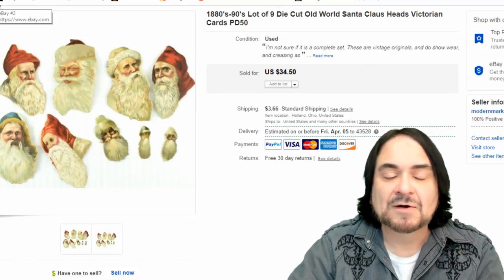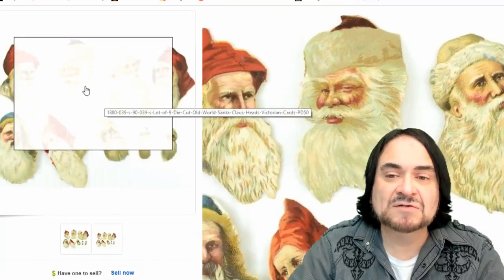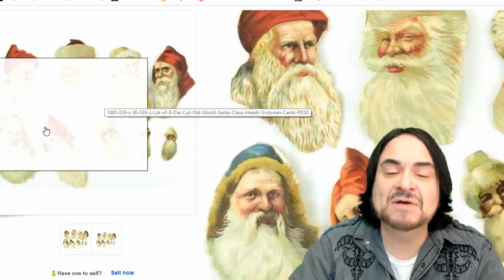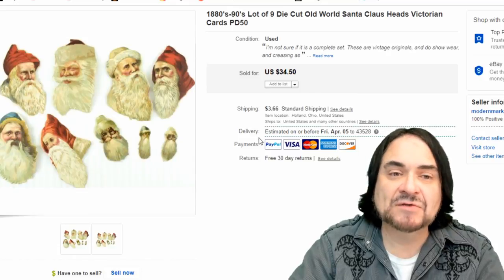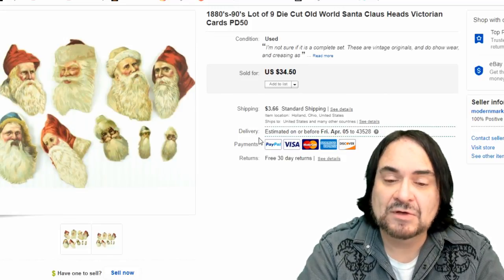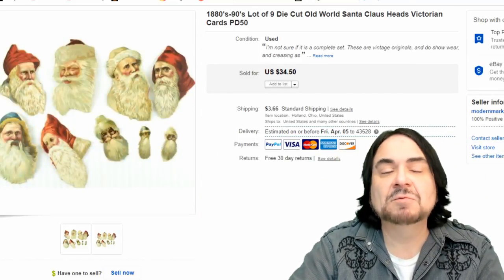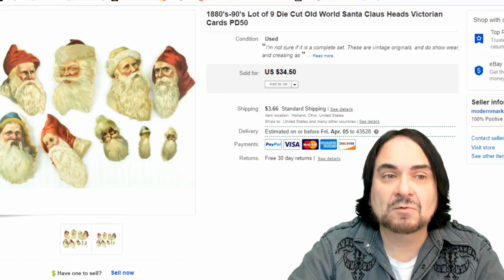Here are some die-cuts of Santa. I had some partial sheets purchased at an auction and separated them into a nice mixed lot. These are bought by crafters who recreate things - I've talked about that in my Patreon video. This was purchased by someone who's bought many items from me. They do crafts for the season - Christmas items mixing original pieces with Victorian decoration recreations.